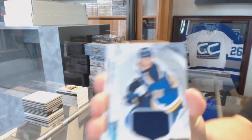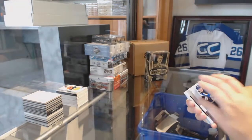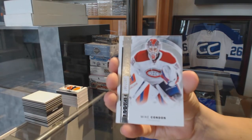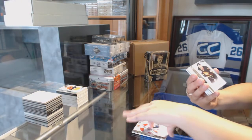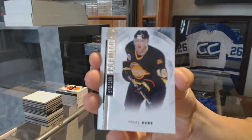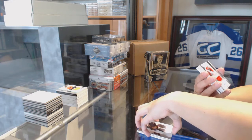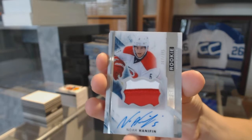We've got a rookie jersey for the St. Louis Blues — Colton Parayko. Numbered to 399 rookie for the Montreal Canadiens — Mike Condon. Numbered to 299 for the Vancouver Canucks — Pavel Bure. We've got a two-color rookie patch auto, numbered to 375 for the Carolina Hurricanes — Noah Hannafin.